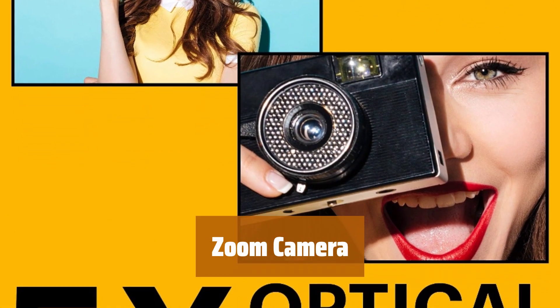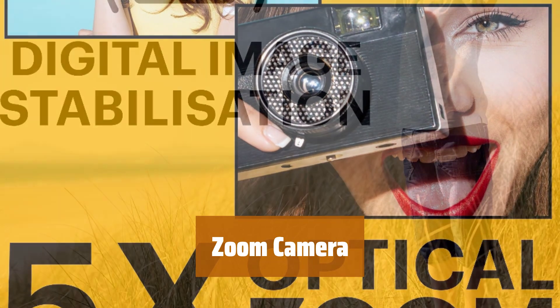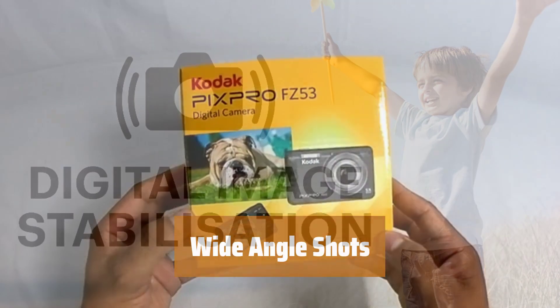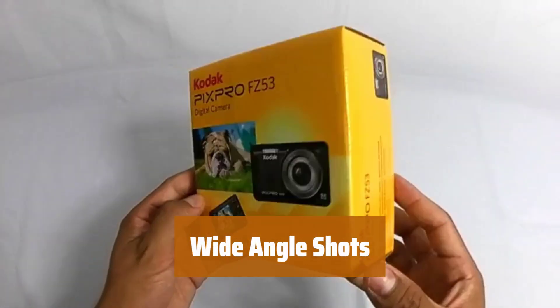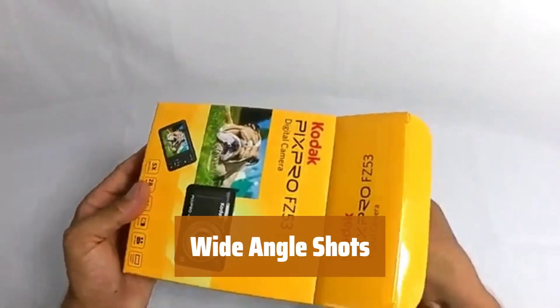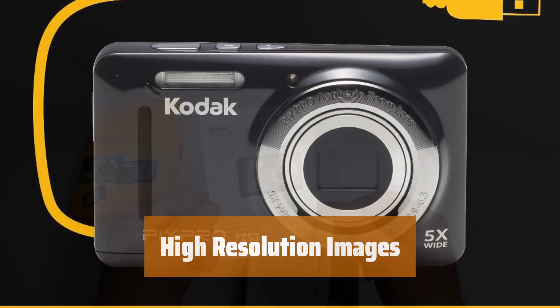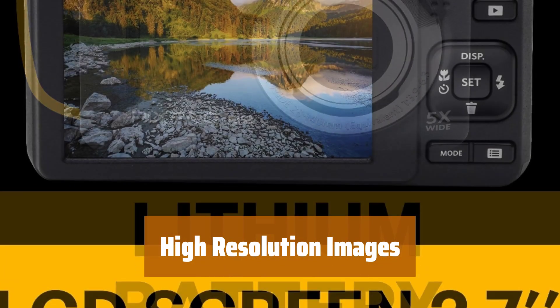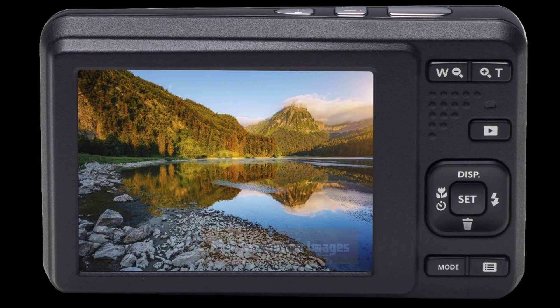Number 5. With its 5x optical zoom, this camera lets you get up close to your subjects and capture every detail with clarity. The 28mm wide-angle lens allows you to fit more into your frame, perfect for group shots or scenic landscapes. With 16MP, this camera ensures that your images are sharp and detailed, preserving every moment in stunning clarity.